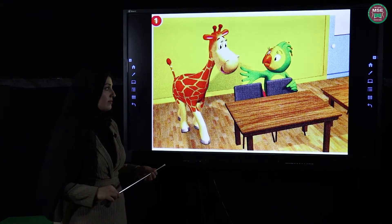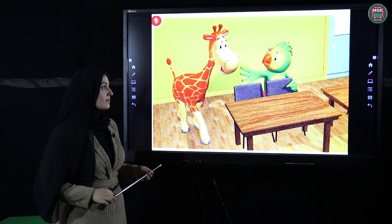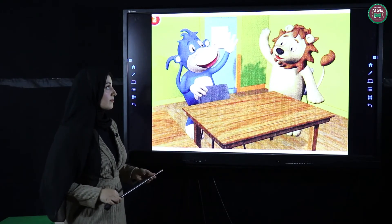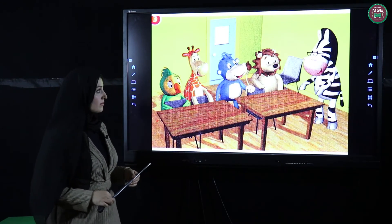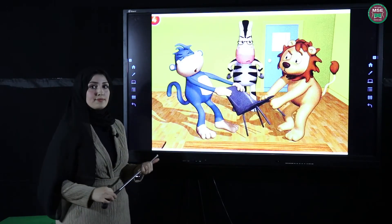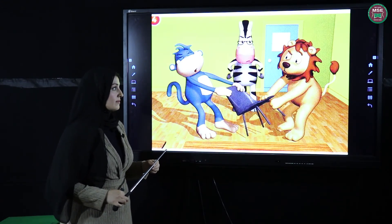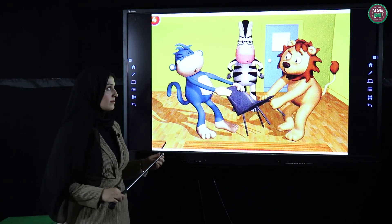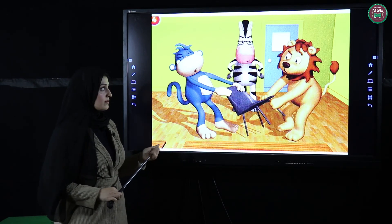Hello Polly! Hello Gina! Hello Leo! Hello Mike! Hello! Hello! Sit down please. Hello, it's my chair! Stop it!